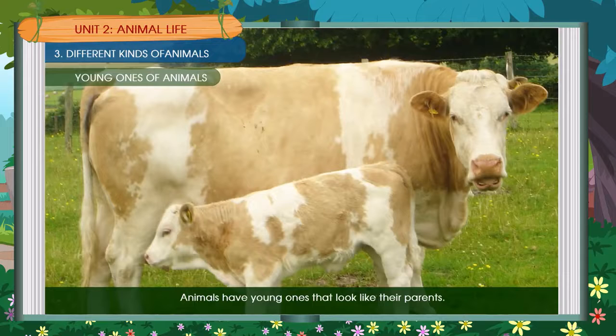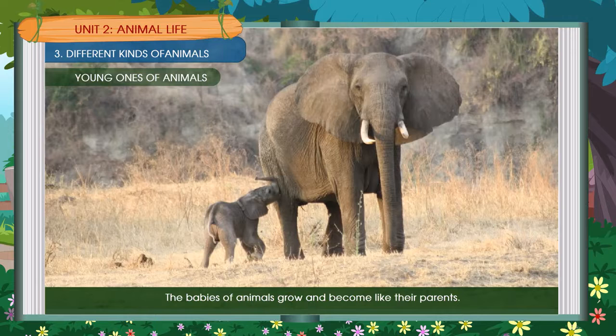Animals have young ones that look like their parents. The babies of animals grow and become like their parents. Here are a few animals with their babies — how many have you seen?